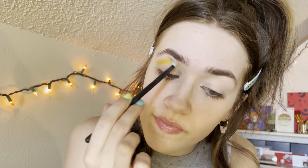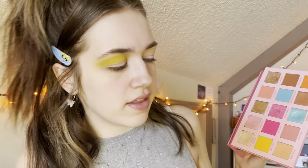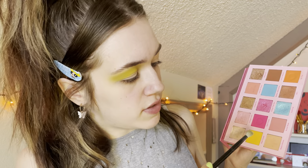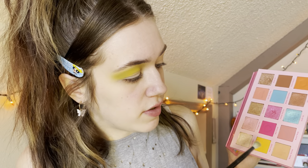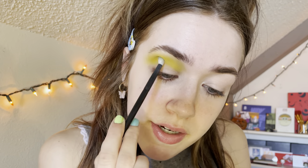I'm gonna start with the shade right here called Sweet Spot from the Uh-Huh Honey ColourPop palette, and I'm gonna start by putting that in my crease and packing it on because I want all the color payoff. Even though I think they're like close to the same shade, I'm gonna go in with this shade right here called West Coast from the Barbie ColourPop palette — and again putting that in the crease.